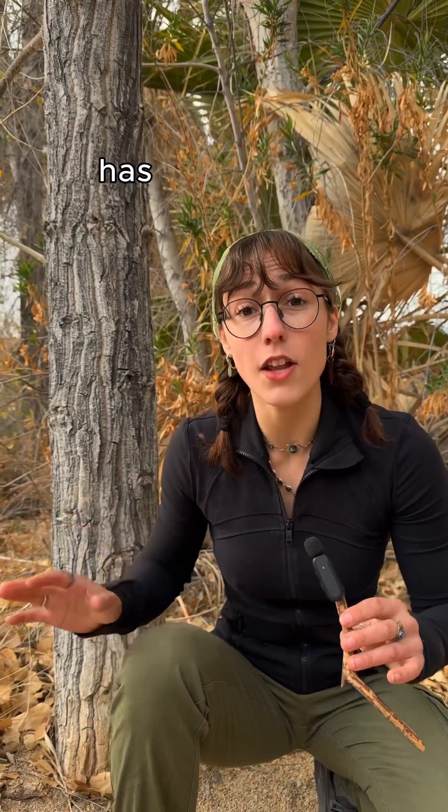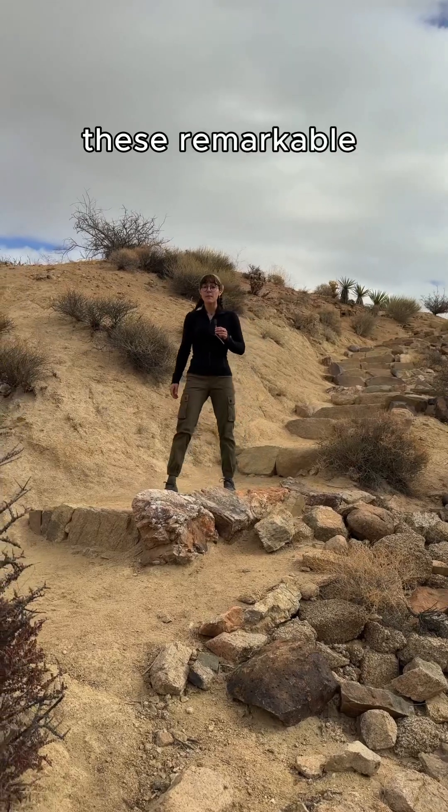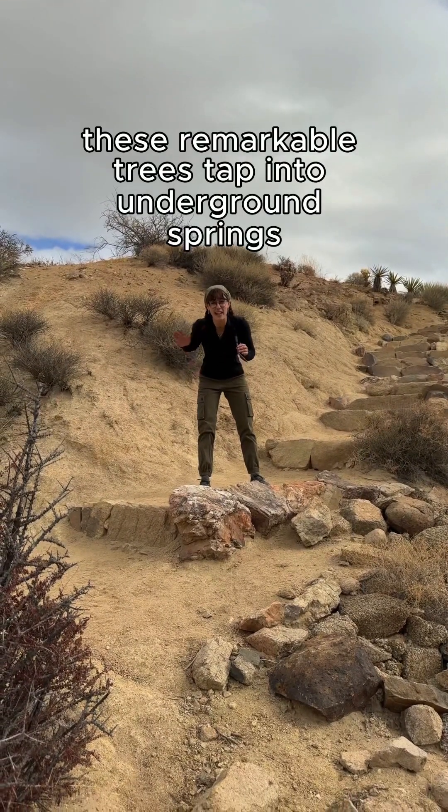Seeing a Fremont cottonwood in the wild has long meant one thing: water is nearby. And even if the water is dried up for the season, these remarkable trees tap into underground springs and washes.